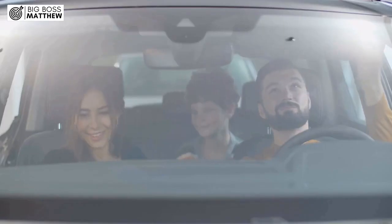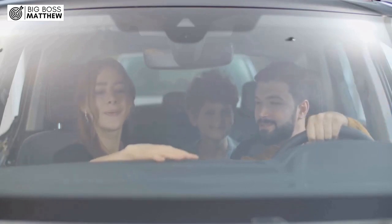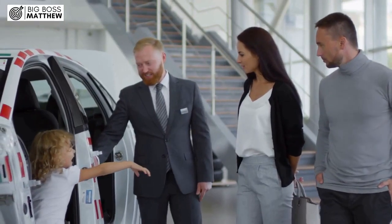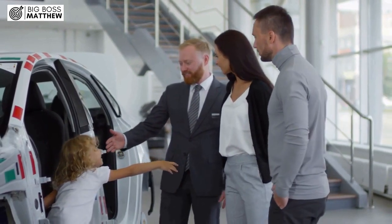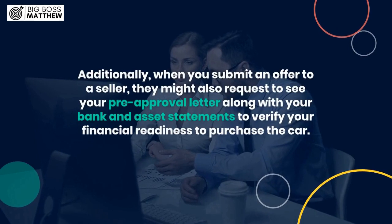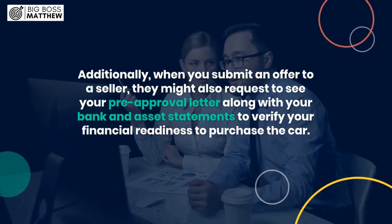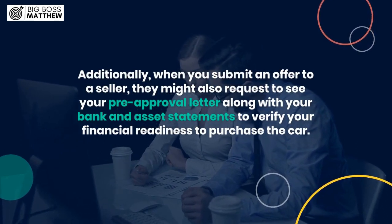Having the down payment amount included in your pre-approval is particularly helpful because it gives you a clear idea of how much you'll need up front. This allows you to plan your finances accordingly and ensures that you're not caught off guard when it comes time to make the purchase. Additionally, when you submit an offer to a seller, they might also request to see your pre-approval letter along with your bank and asset statements to verify your financial readiness to purchase the car.